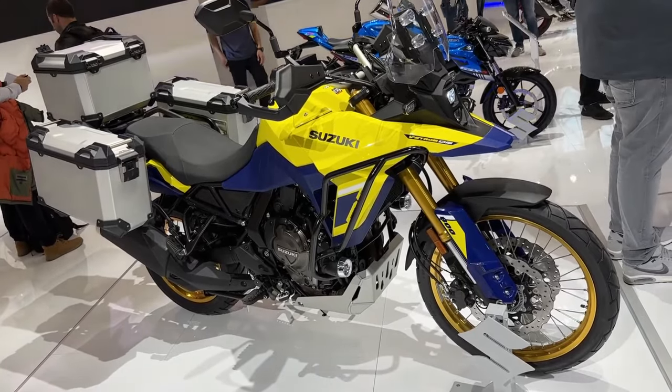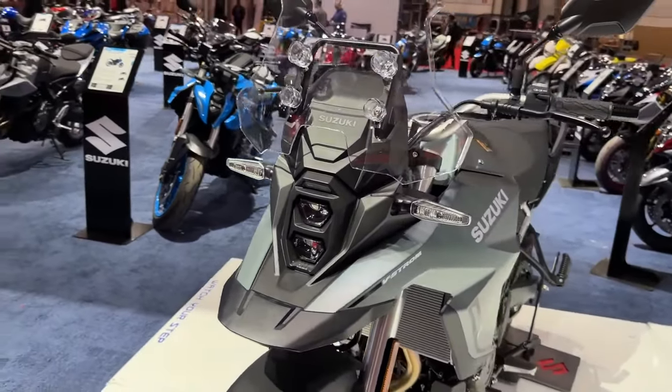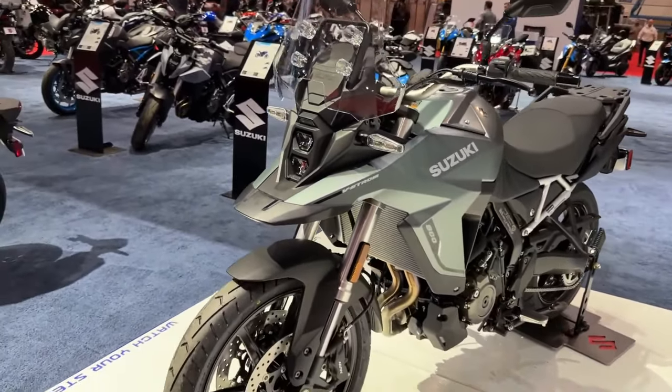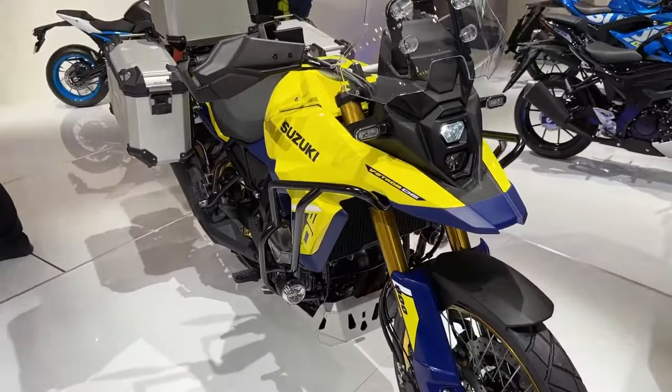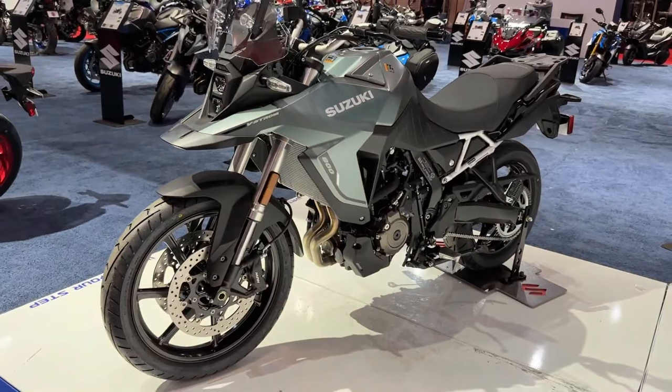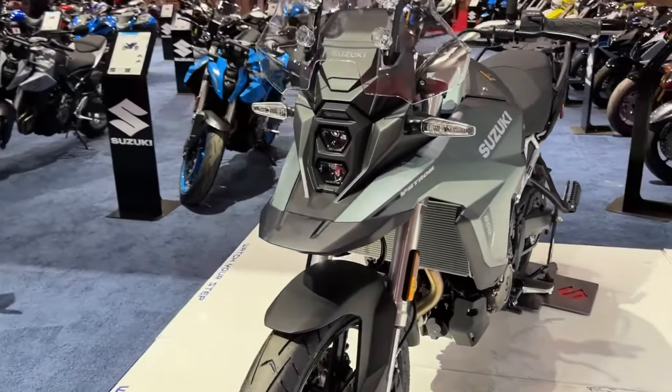Hello guys, welcome back to Moto ADV channel. We hope you guys are doing well. Today we're going to show the 2024 Suzuki V-Strom 800 RE first look review and explain the details of the bike. We hope you guys enjoy it. Please don't forget to subscribe for more videos. Thanks for watching.